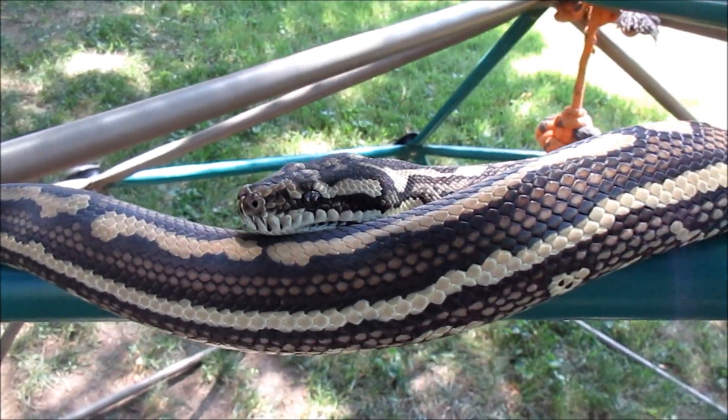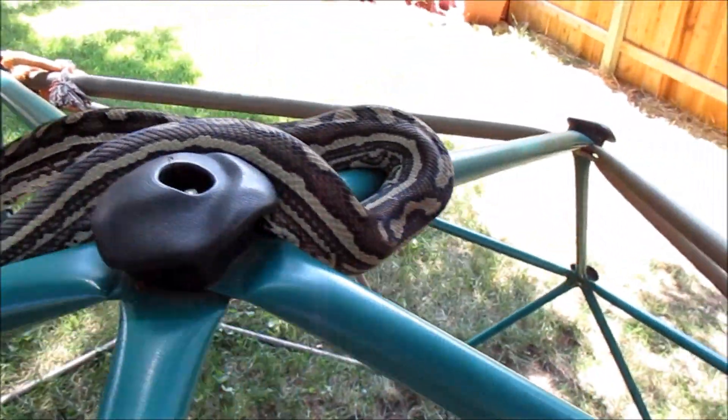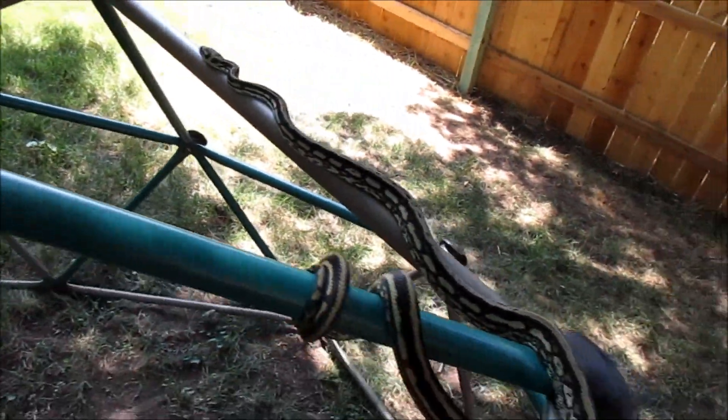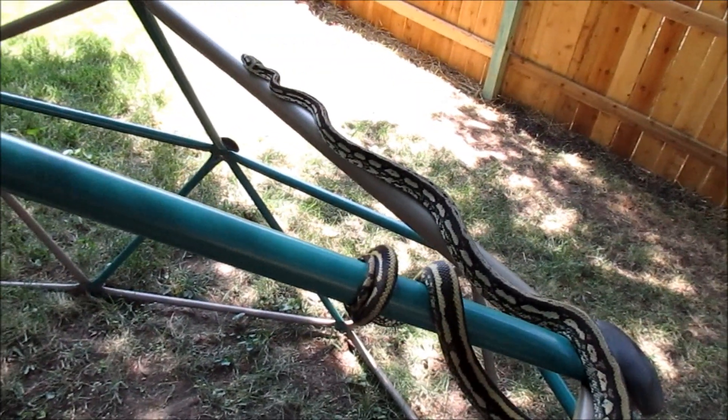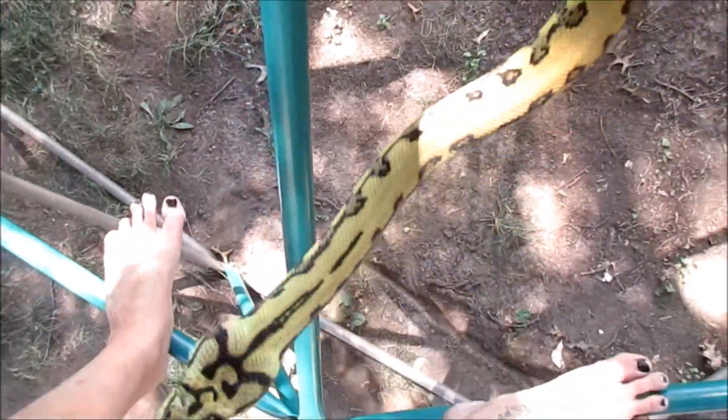They're pretty happy sitting out here. These are my three carpet pythons — I have a trio. That's my male, the Lord of Bones. This is one of the females, Hannah Bella. And let's talk about Clarice right here underneath my feet.